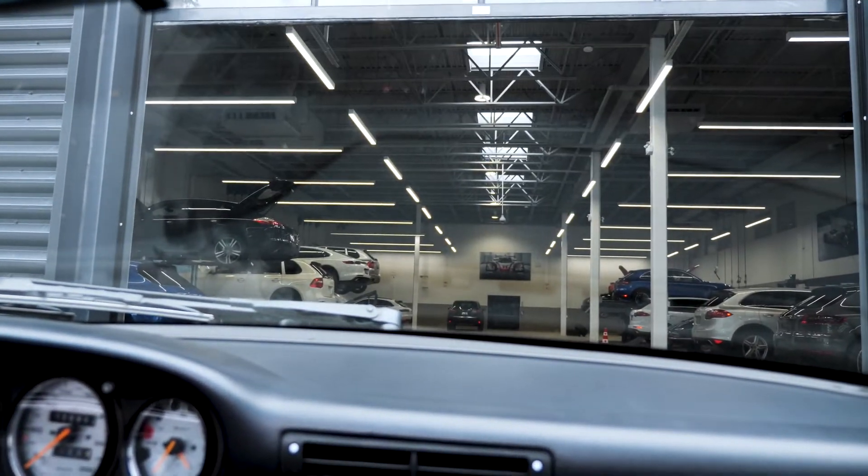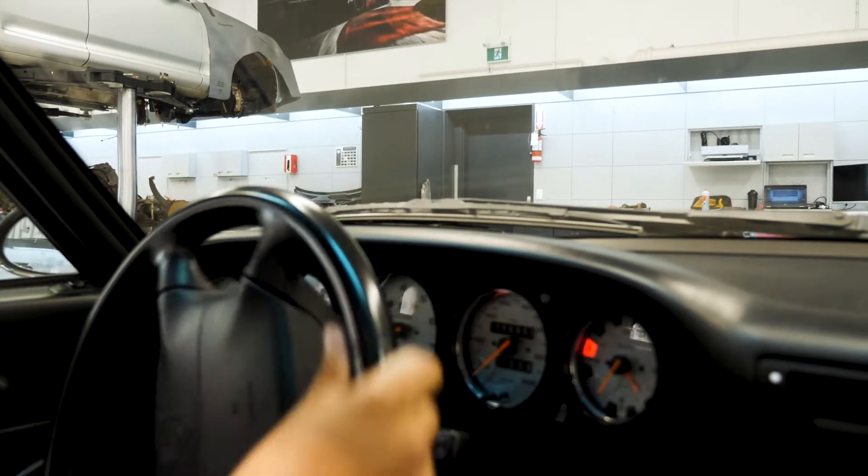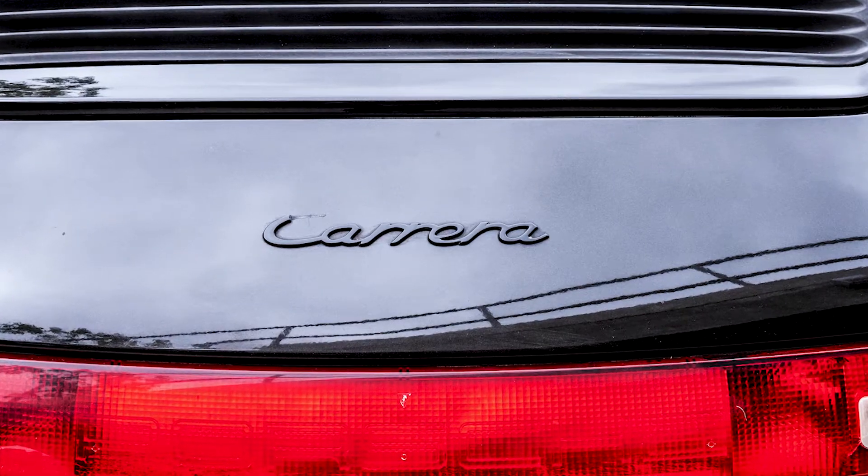Over the coming months, our team, along with our Porsche Certified Body Shop Excellence Auto Collision, will be restoring this vehicle to its original showroom condition.